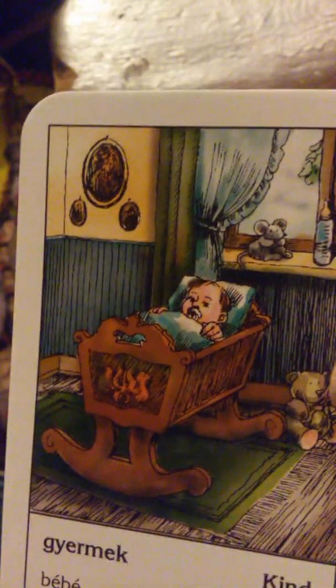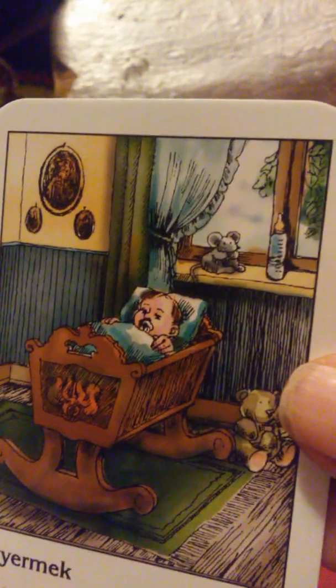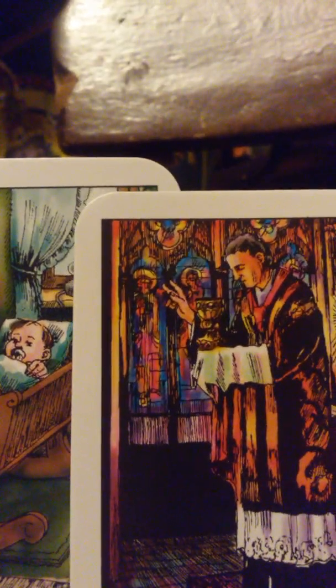Baby — somebody's going to have a baby. If this one shows up after the marriage card and happiness, this would mean that there is a baby on the way. Then there is a religious card — that would mean a religious belief, a baptism, a confirmation. It would mean that somebody in a religious faith is going to — for instance, if this card showed up and then the baby showed up — it's a christening, I would think. You have the baby and you have the religious card together — that to me would indicate a christening or a baptism of a young child.